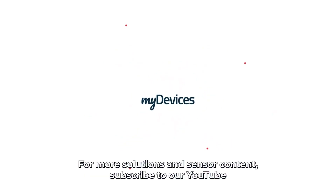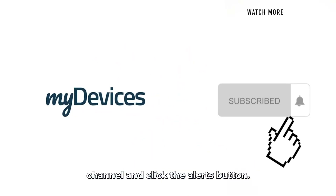For more solutions and sensor content, subscribe to our YouTube channel and click the alerts button. We'll see you next time. Have a great day!